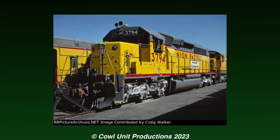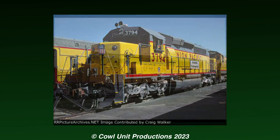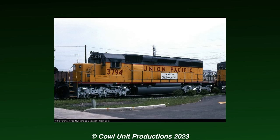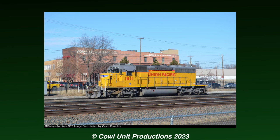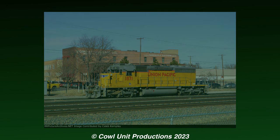It's safe to say the experiment didn't last, and 3794 returned to service with the toilet relocated back to the cab. The unit continues to serve with UP, reclassified as an SC40N and renumbered to 1871, where she manages to haul freight trains or switching jobs in the western United States.